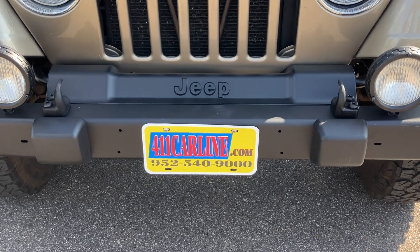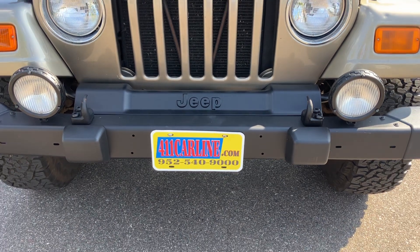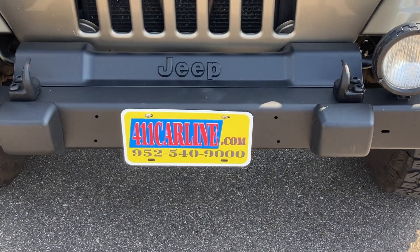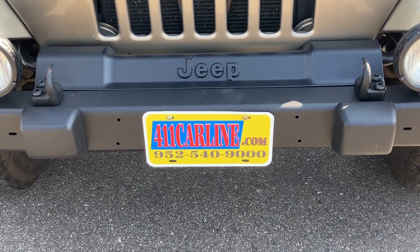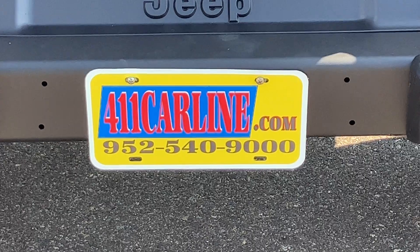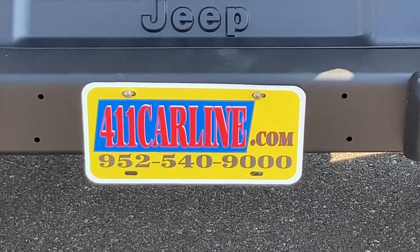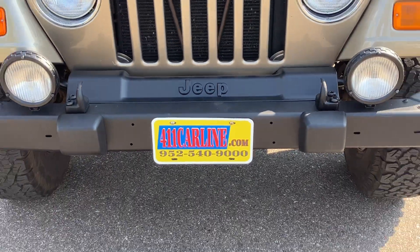Welcome to 411carline.com. On our website, you'll find pricing information, vehicle information, vehicle photos, as well as a free Carfax. Click the Carfax One Owner or Carfax Advantage Dealer icon to view the free Carfax. Our phone number is 952-540-9000. Give us a call to ask any questions or to set up an appointment. We are by appointment only, so please do call in advance.